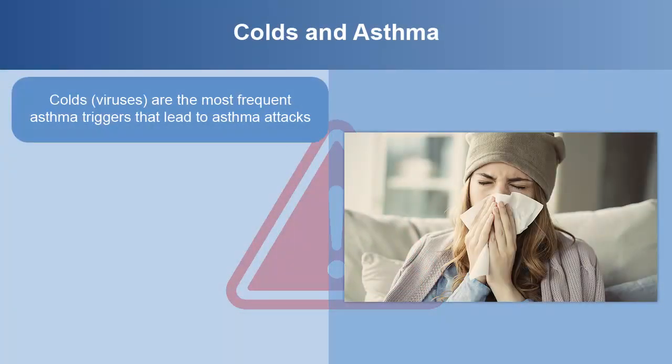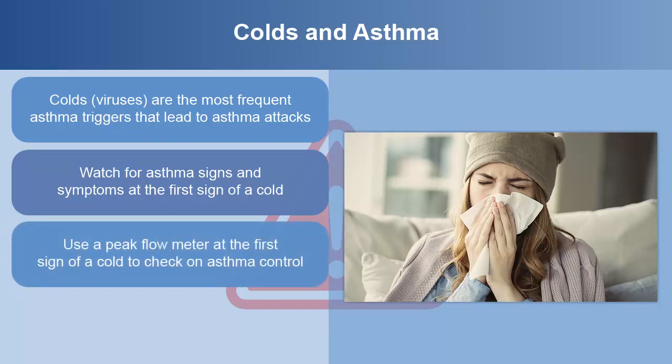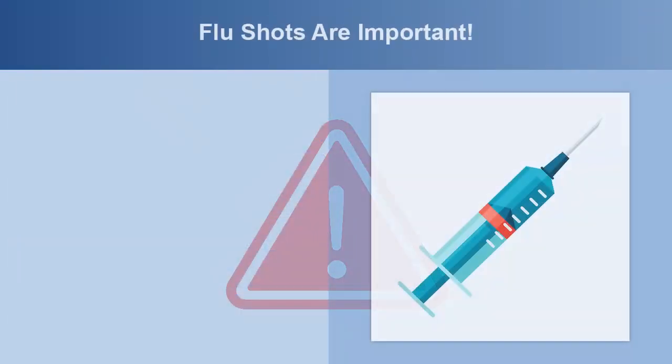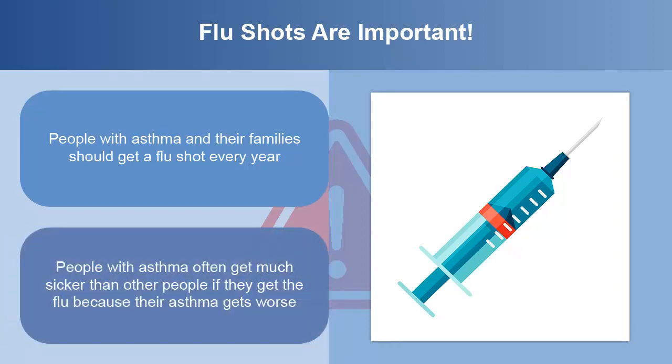Colds or viruses are the most frequent asthma triggers that lead to asthma attacks. You should watch for asthma signs and symptoms at the first sign of a cold. Use a peak flow meter when you have signs of a cold to check on asthma control. Some providers will tell adults or parents of children with asthma to begin taking controller medicine along with your rescue medicine at the first sign of a cold. People with asthma and their families should get a flu shot every year, as people with asthma often get much sicker than others if they get the flu because their asthma gets worse.